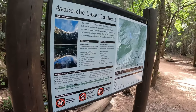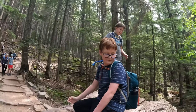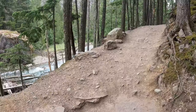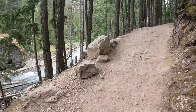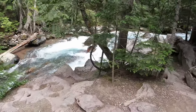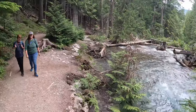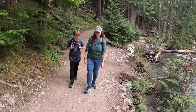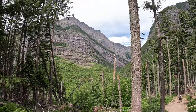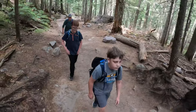We got to the turnoff for the Avalanche Lake Trail and it just went straight uphill. It really did, and that was a good hike. It was mostly shaded, a lot of uphill on the way out and then more downhill on the way back. But I really liked that none of it was especially technical — it was just easy. If you can climb a hill, you can do this. I think it is one of the more popular trails at Glacier National Park.